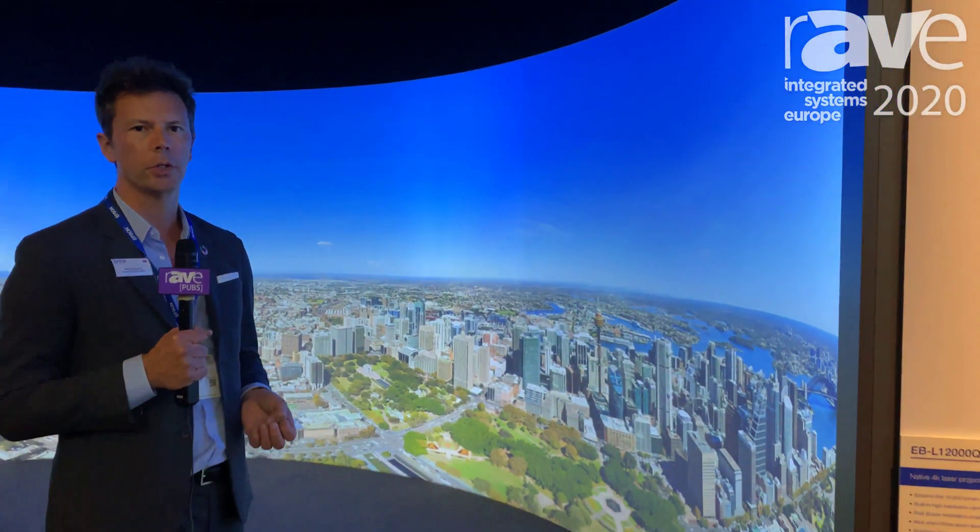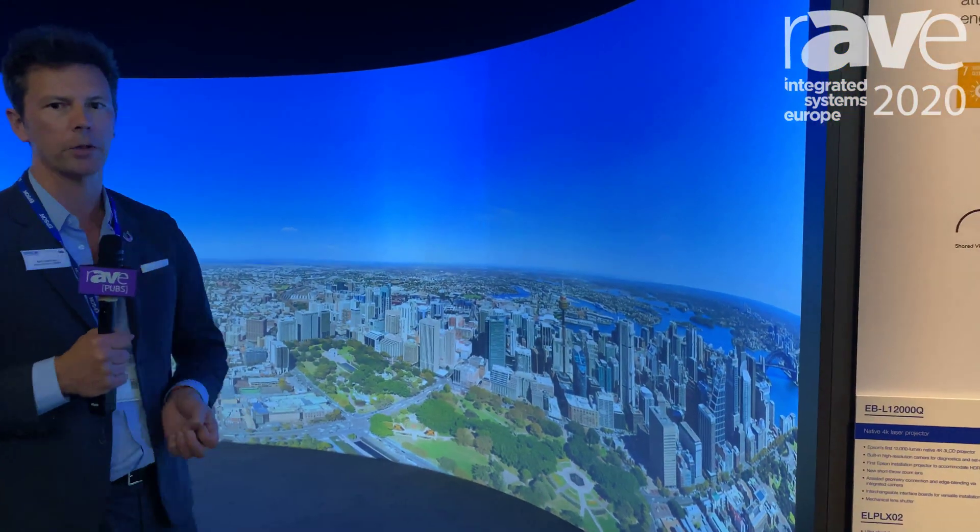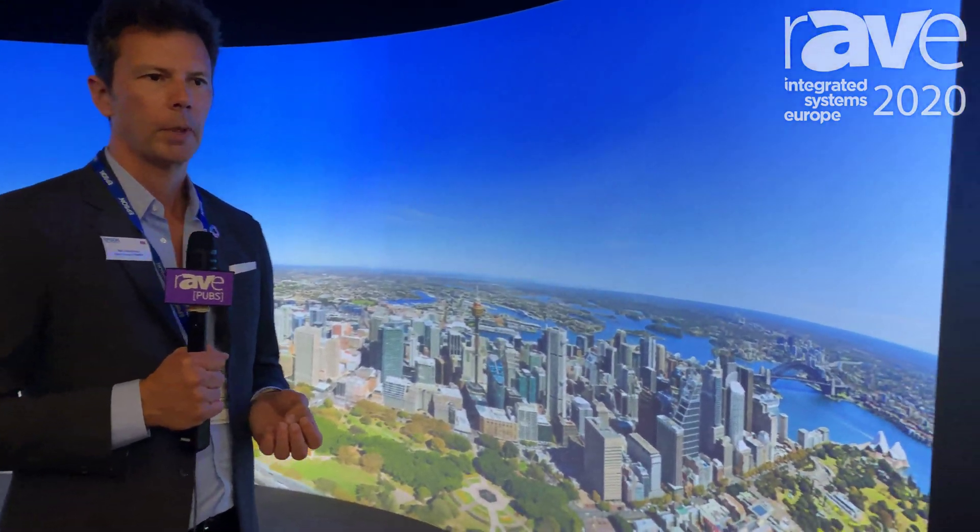Good afternoon, my name is Neil Cahoon, I'm the Vice President of Professional Displays for Europe, Middle East, Africa and Russia. Welcome to ISE 2020. This is the highlight of our stand, featuring our L12000Q projector — 12,000 lumens, 4K native resolution — perfect for the simulation market, the virtual reality market, and any experiential marketing space.